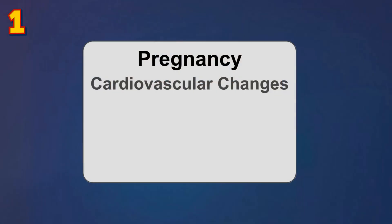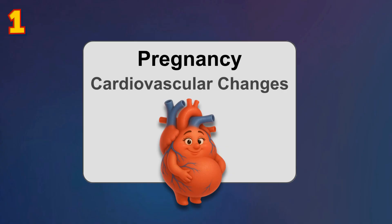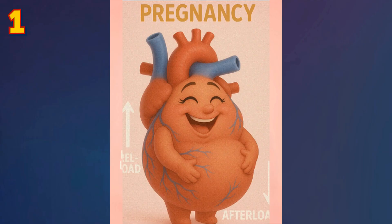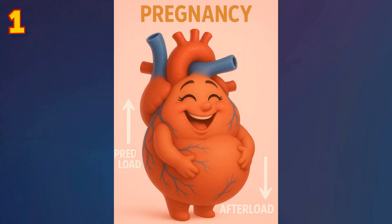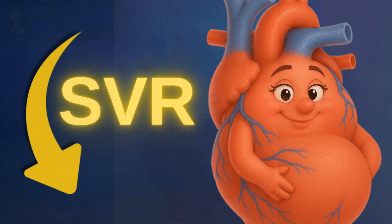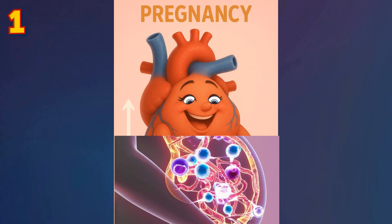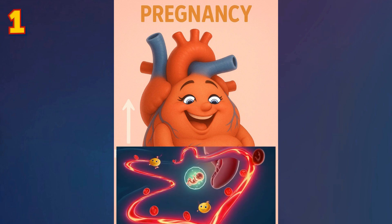During pregnancy, there's an increased metabolic demand, so the mother develops multiple physiological adaptations, especially cardiovascular. There will be an increase in preload — more blood coming into the heart — and a decrease in afterload. Both can be explained by a major reduction in SVR (systemic vascular resistance), as during pregnancy there's an increased release of peripheral vasodilators such as nitric oxide and prostacyclin.